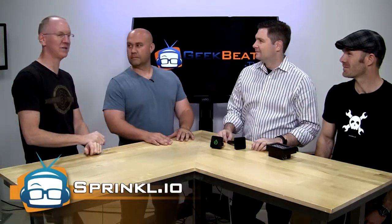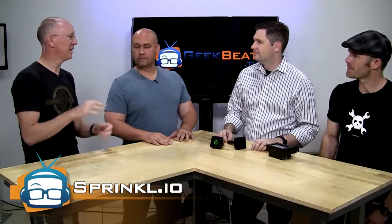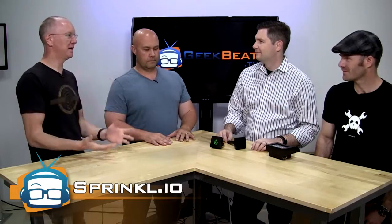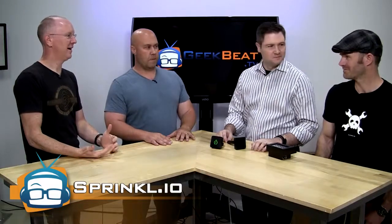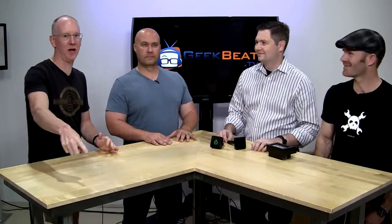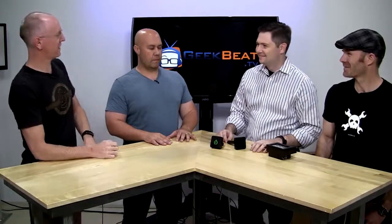People don't know, we're actually filming this a little bit early because you guys are about to do a big Kickstarter launch. We are. Hopefully you guys are watching it after the Kickstarter's already launched. So let's talk about Sprinkle — what are you guys building?